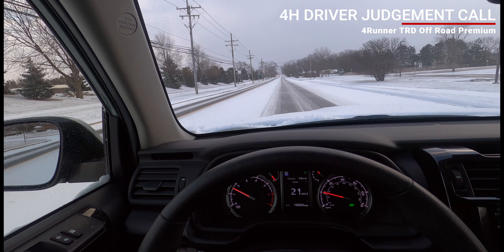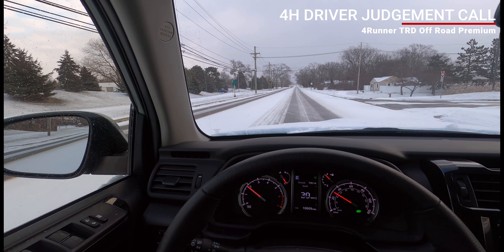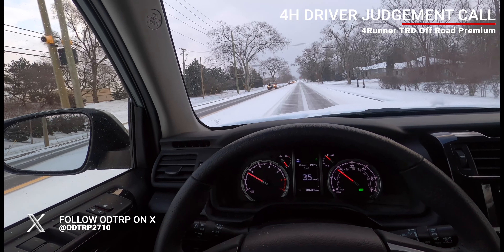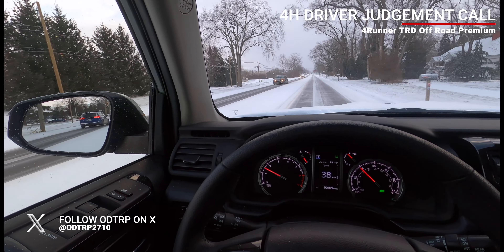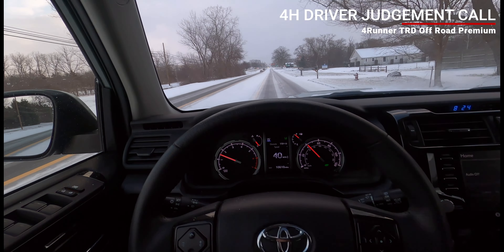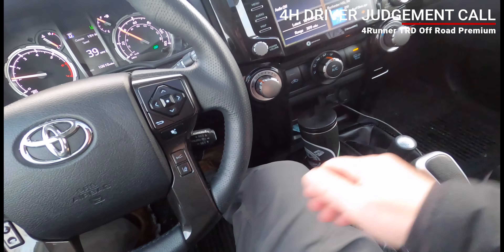Someone had asked: if it's like this, do you want four-wheel drive high? I say it's the driver's judgment call. I can do two-wheel drive high here — looks like the wheel tracks are clear, but there's still snow and potentially ice on the surface of the pavement. I'm going to go back to four high.